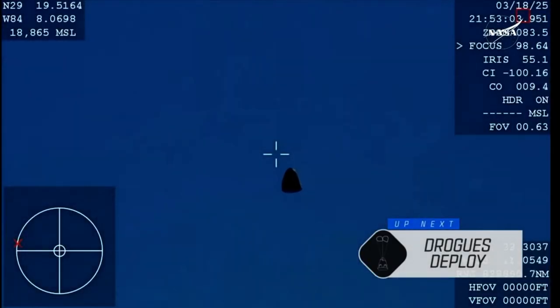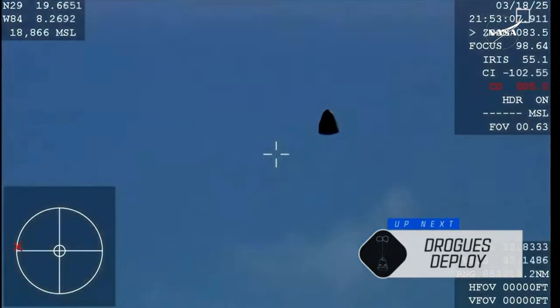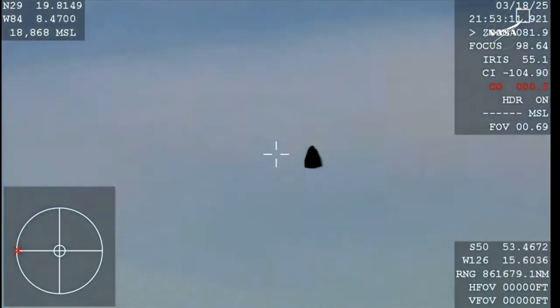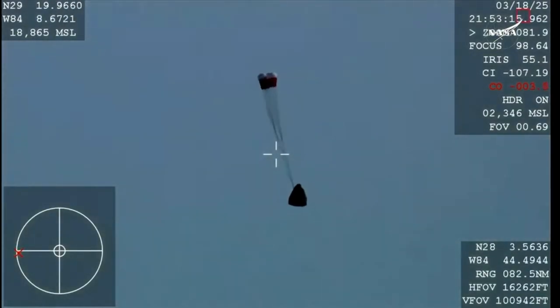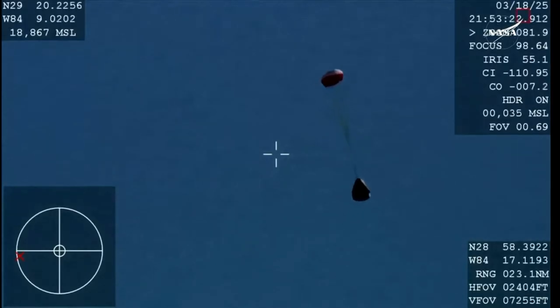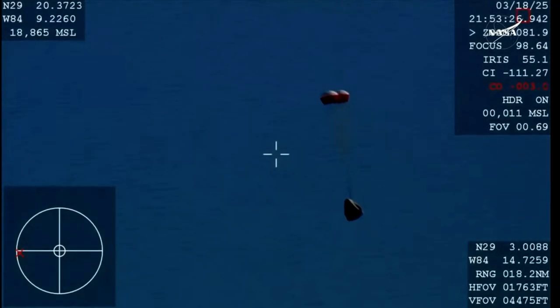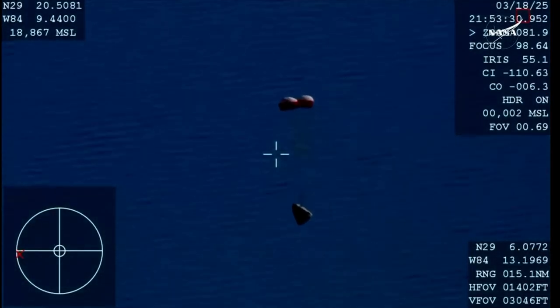We should see it any second now, and there you are getting a great view of Crew 9 inside Dragon Freedom as it returns back to Earth. We are awaiting the drogue deploy — this view coming from the WB-57 high altitude plane. And there you see it on your screen: drogue deploy. The crowd here very excited as Dragon Freedom continues to make its way back to planet Earth.